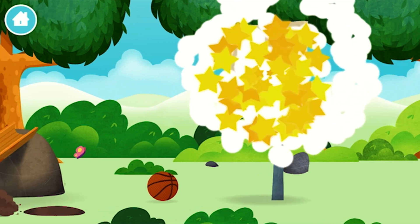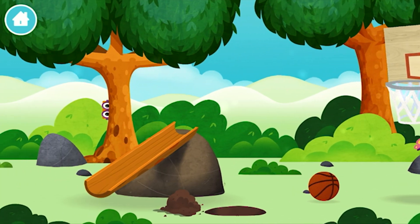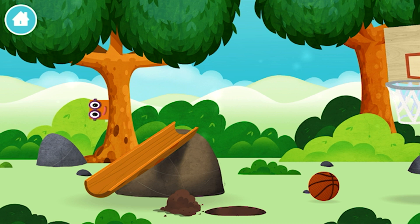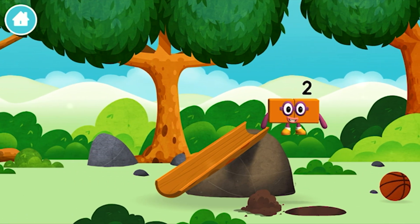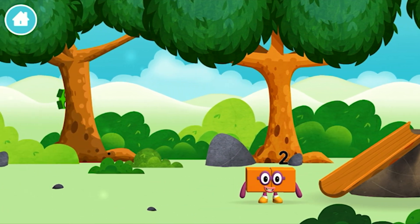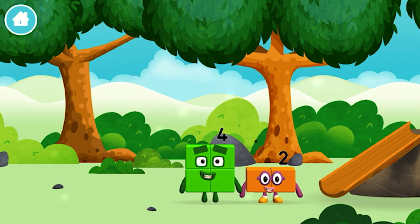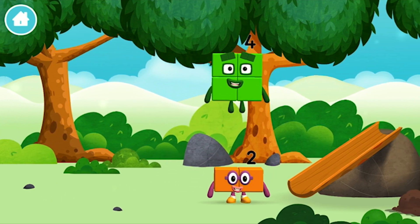Congratulations! You have revealed a basketball net! You've found a number block! Which number block did you find? I am 1, 2, 3, 4 blocks!